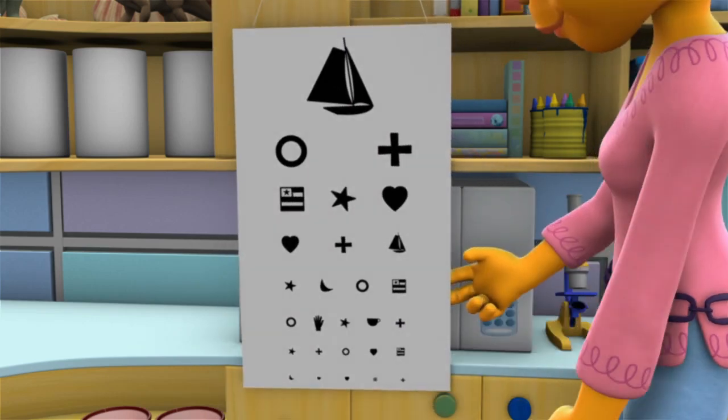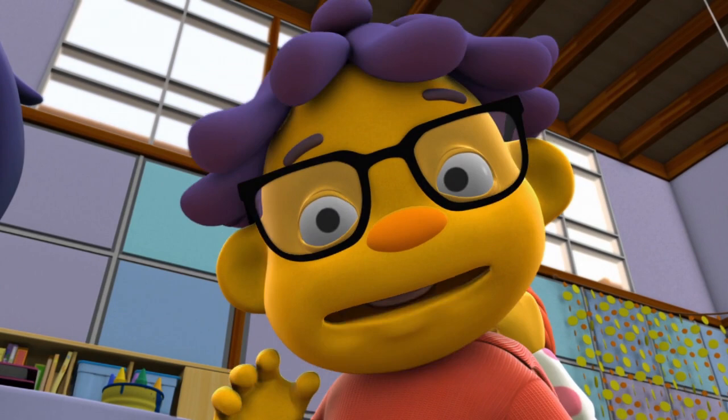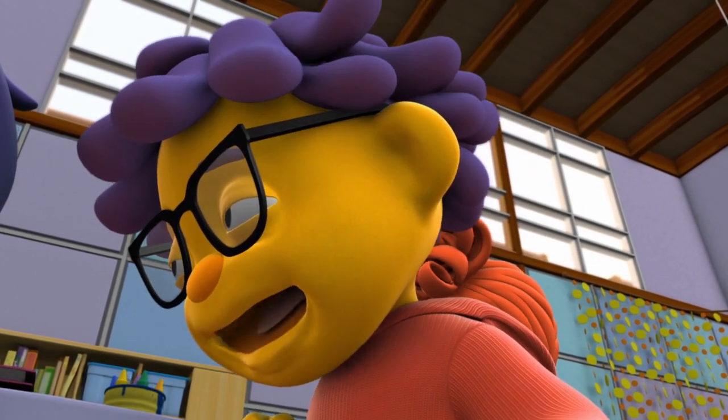Here we go. Wow! That's weird. Wow! Everything looks all fuzzy — I mean, blurry.